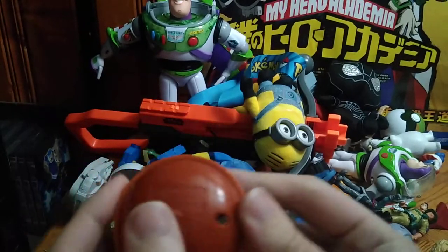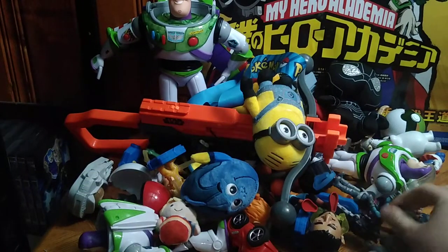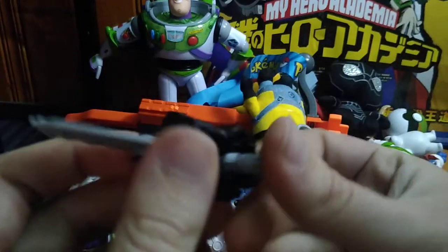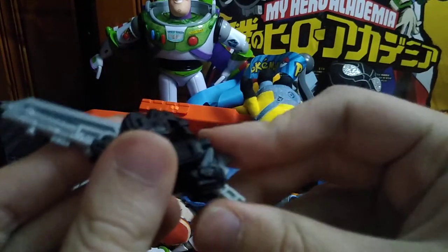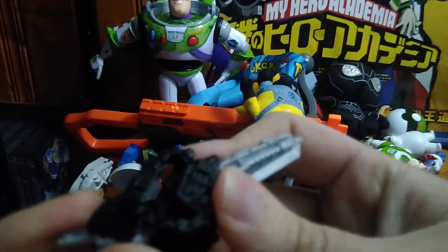I think this is another character from a Disney movie — I don't know this character.